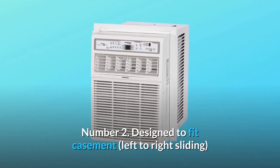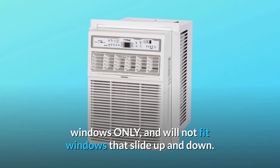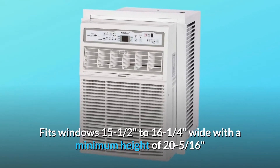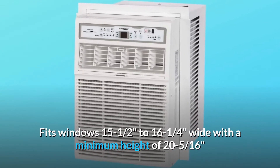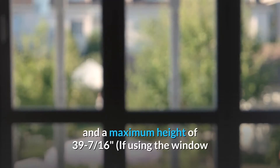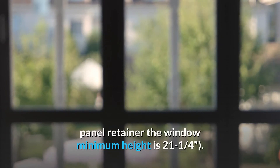Number 2: Designed to fit casement, left to right sliding windows only, and will not fit windows that slide up and down. Fits windows 15-1/2 to 16-1/4 inches wide, with a minimum height of 20-5/16 inches and a maximum height of 39-7/16 inches. If using the window panel retainer, the window minimum height is 21-1/4 inches.